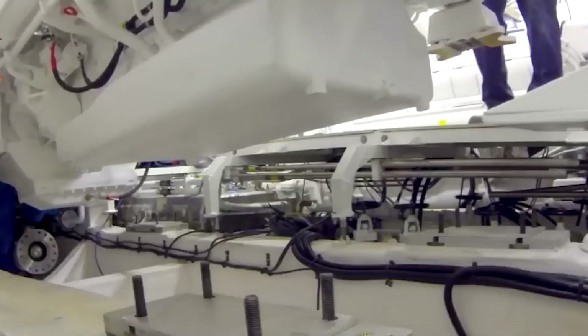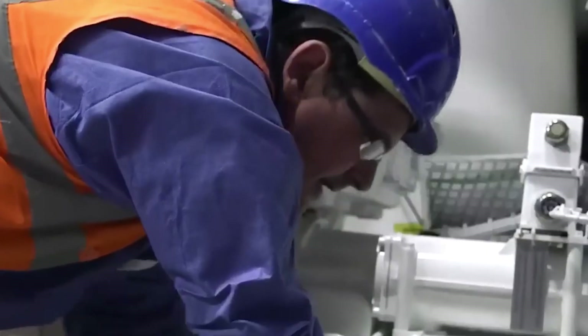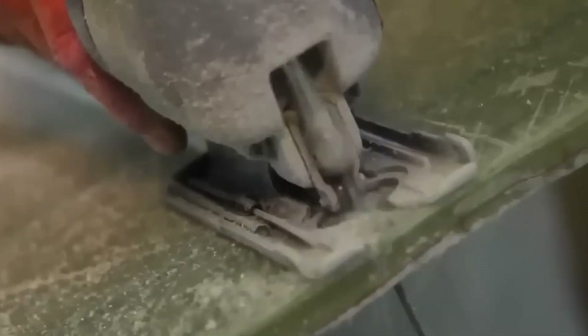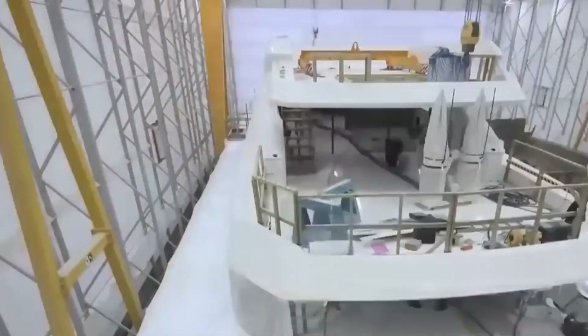The steel hull is built around a skeleton of transverse frames, also known as ribs, and longitudinal girders — beams that run lengthwise. Thanks to this combination, the vessel can distribute loads from waves, cargo, and machinery, further improving its efficiency and stability on open seas.